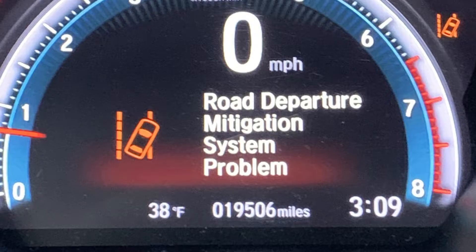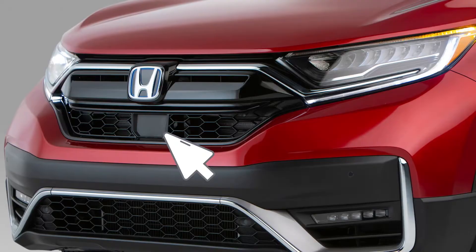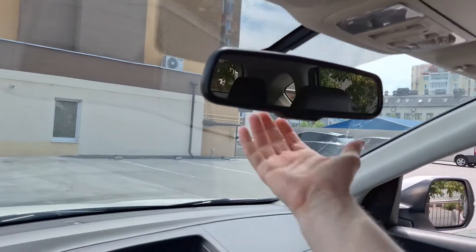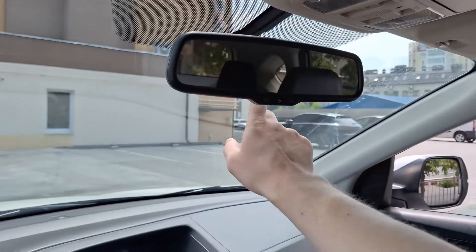When your Honda displays a 'road departure mitigation warning' on the dash, it means the systems connected with the front radar and front camera are malfunctioning. One thing you can do is check whether the radar area is clean — usually this is the area of the Honda logo, but check your driver's manual to confirm. Also check the camera, which is most likely located behind the mirror, to see if its view is blocked. If the radar is clogged with snow, mud, or anything else, clean these areas and check whether the problem disappears.